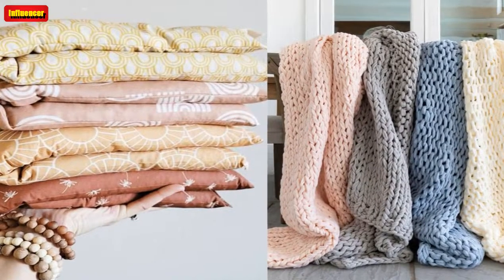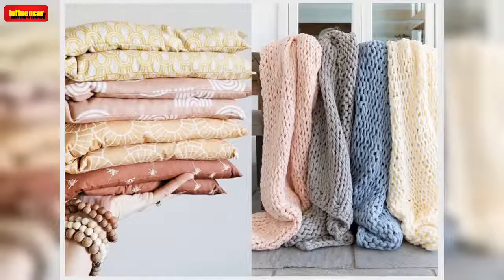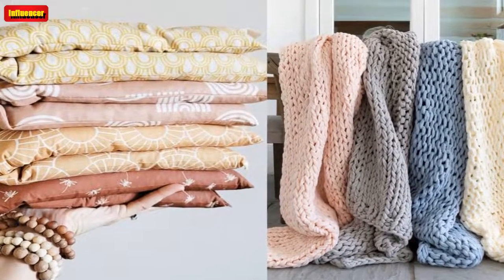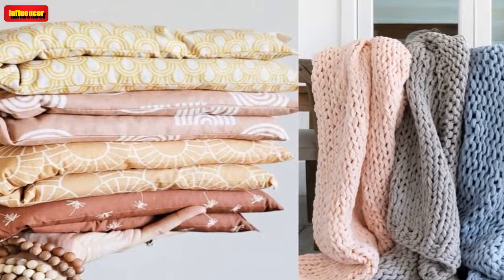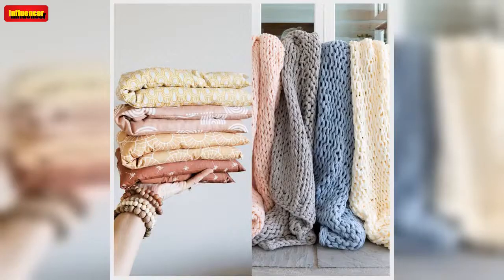Crochet Hanging Storage Baskets ($12 on Etsy): If you have a ton of stuff but barely any space, these hanging storage baskets are a great solution. They're cute, practical, and highly versatile. Be sure to check out Hayward Crochet's Etsy shop for other colors and sizes. Handmade Chunky Knit Throw Blanket ($171 on Etsy): Place these handmade extra chunky throw blankets on your bed or couch to give your space a warm and cozy feel. There are 5 colors to choose from, and Etsy shoppers say these blankets are just as soft and comfy as they look.